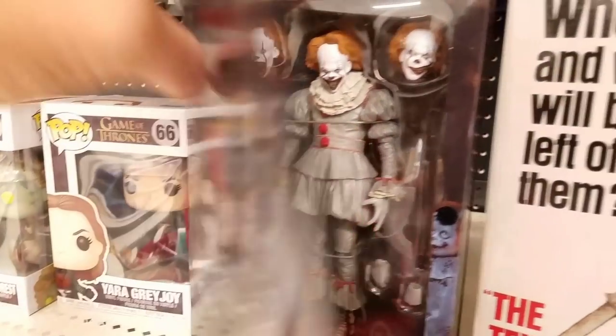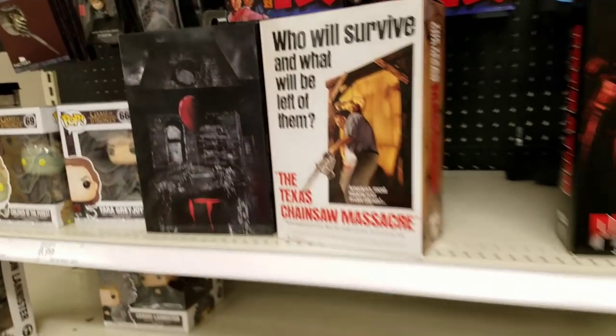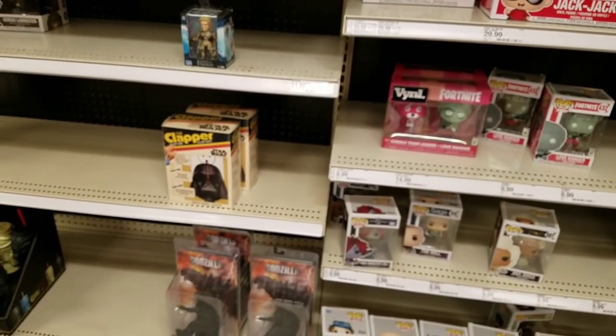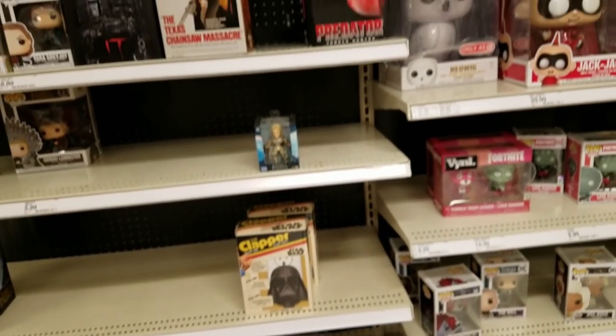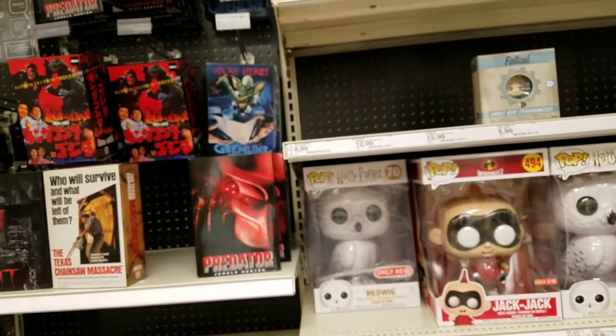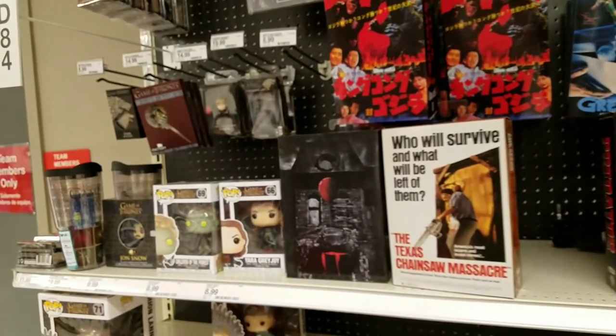That does look good but I'm gonna wait for the Mezco. Yeah buddy! NECA — turn it around. No Turtles, but hey, I'll take what I can get. All right, not too shabby, Target.